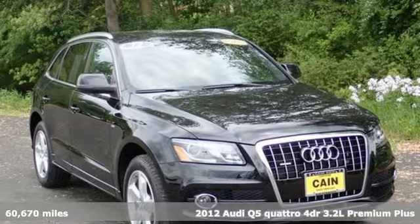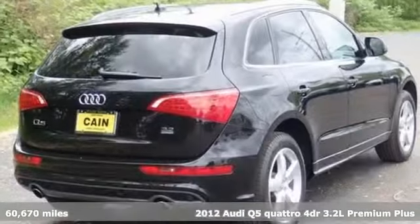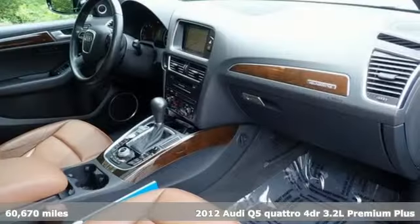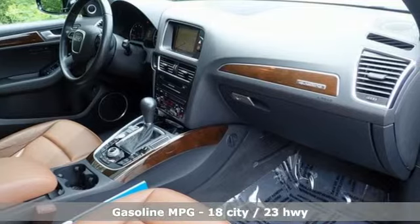It's a 2012 Audi Q5. This is a luxury crossover with incredible beauty and technology inside and out. It's equipped for all your driving needs and wants.